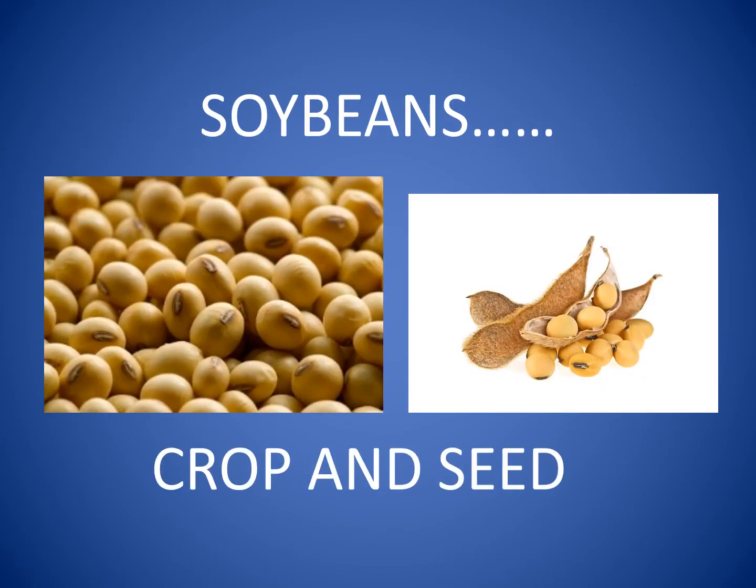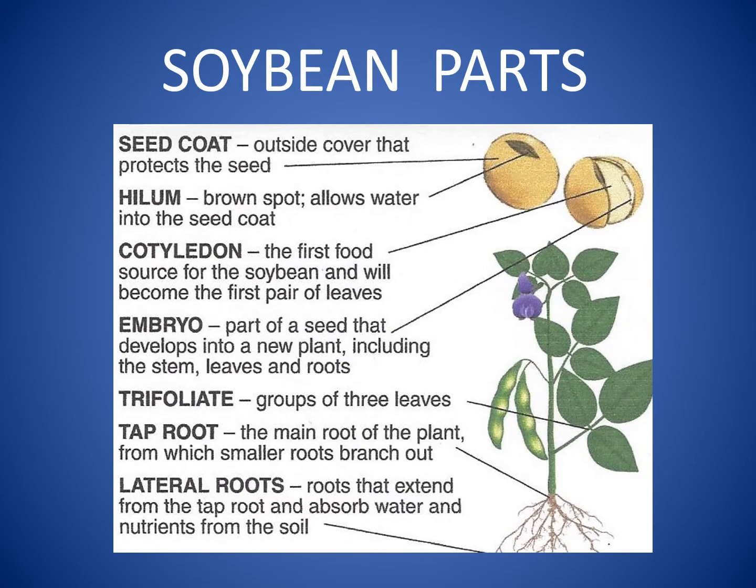Soybeans are actually legumes, or from the pea family. The seeds of the plant grow in pods, and the roots of the plant have the ability to fix nitrogen.